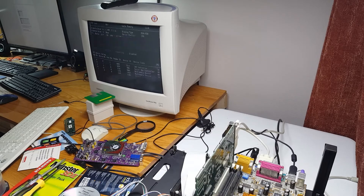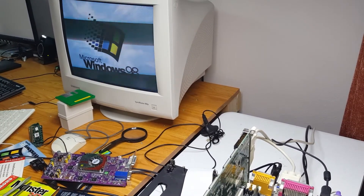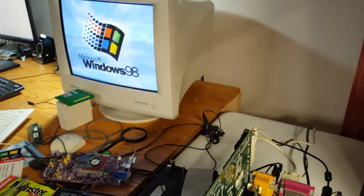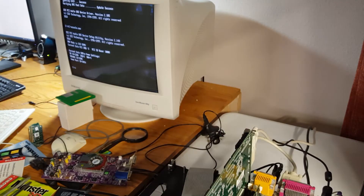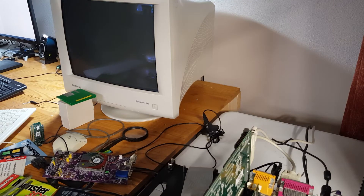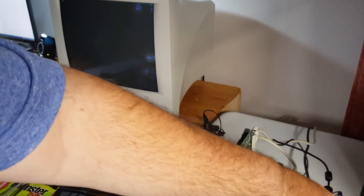It's working! I apologize for the flicker — it's because of my fluorescent light system. I'll of course be recording the benchmark through my video capture. Hopefully she'll boot right up into Windows 98 and we'll start the benchmarking.